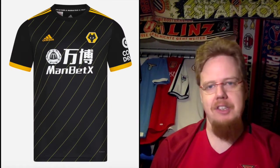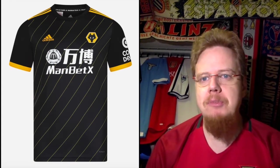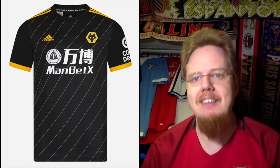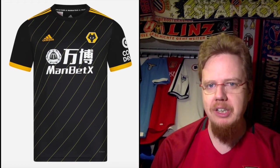The away jersey — I love this one. It's black with slanted pinstripes, similar to what we saw in part 10 with Wolfsburg, and I really like it. Even the sponsor cannot ruin this one. This is a really cool look — eight stars.